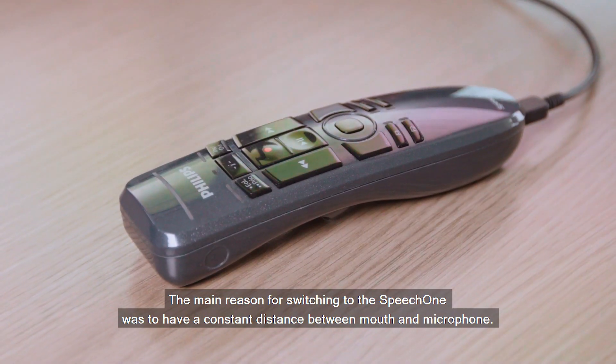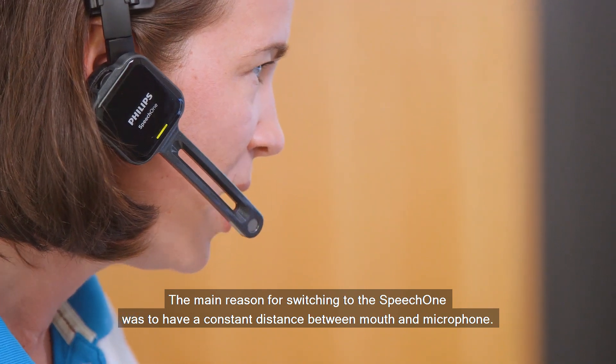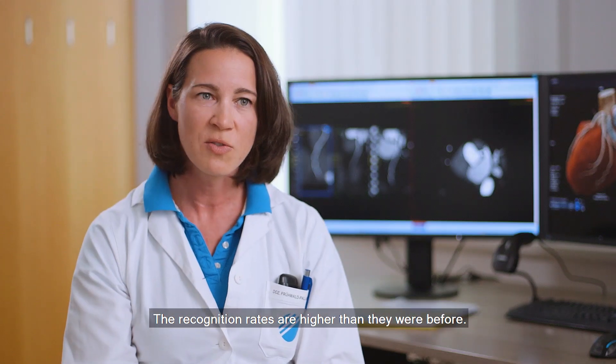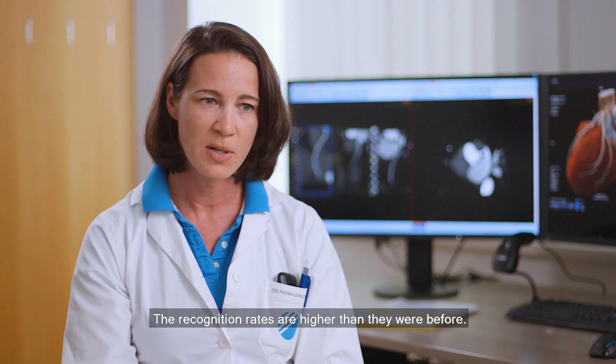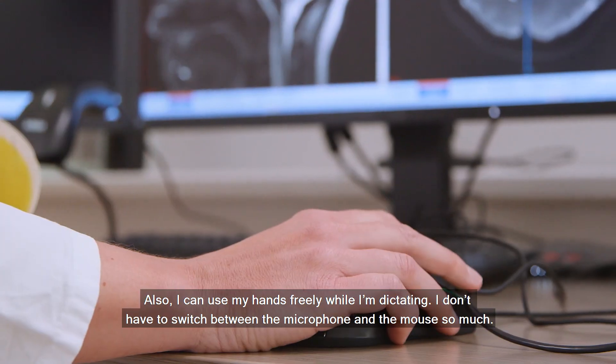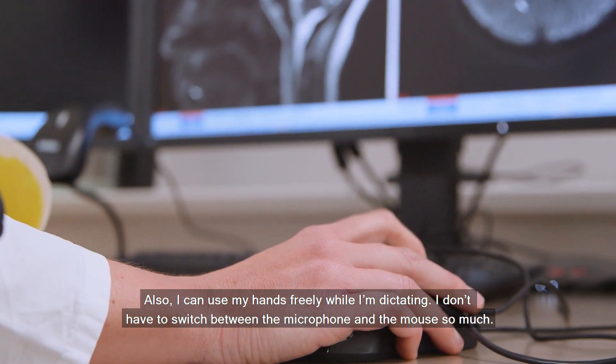The main reason for switching to the Speech One was to have a constant distance between mouth and microphone. The recognition rates are higher than they were before. Also, I can use my hands free while I'm dictating. I don't have to switch between the microphone and the mouth so much.